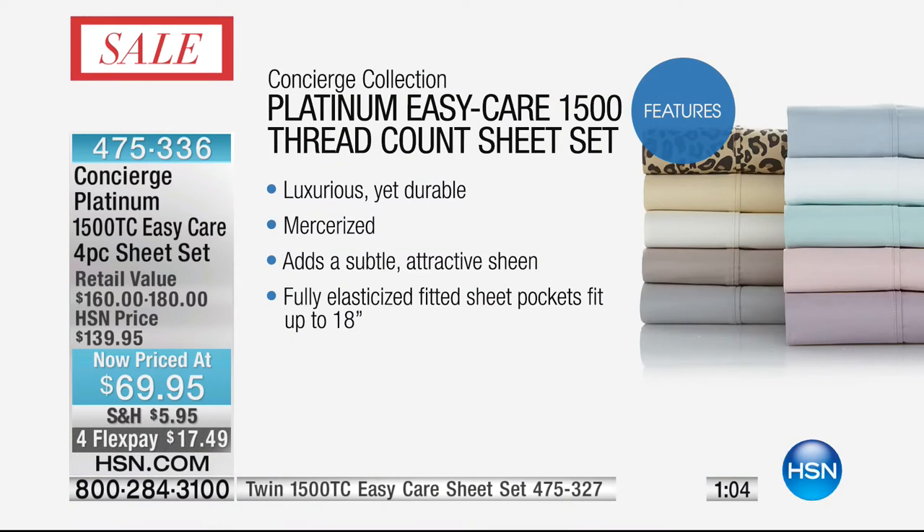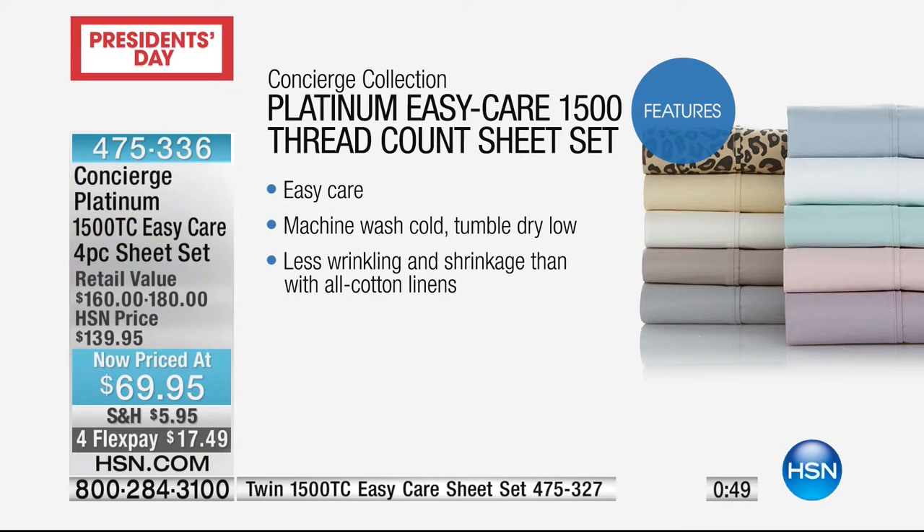The features again: Platinum Collection, 1,500 thread count, luxurious but really durable. These are mercerized — that's why you see that soft glow, that sheen. And of course you're going to get that fully elasticized deep pocket. There's only 45 seconds left — today is fast and furious because the prices are so low. It's just so obvious. It's half price.